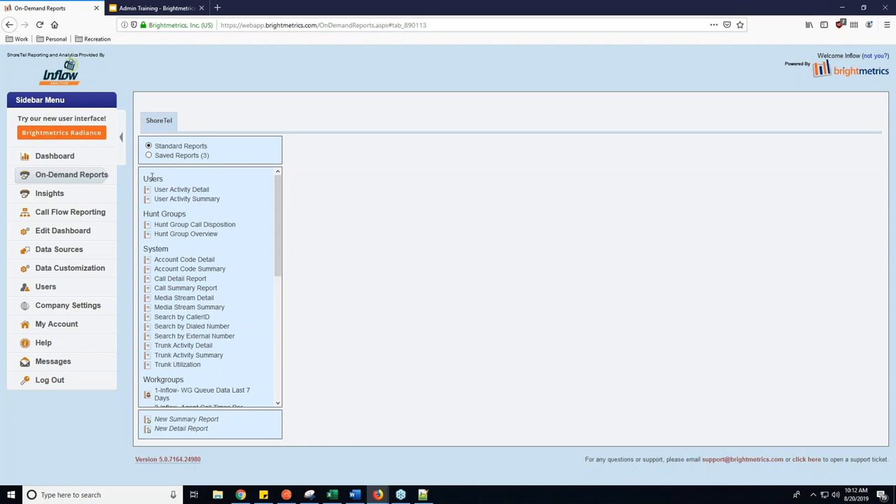Under here are a bunch of built-in reports that allow you to do what you need for the system. You can also create your own reports. You'll see broken into different groups: a user activity detail and summary report up at the top under Users, and then the others we talked about are all under System — that's your search by external number, trunk activity detail, trunk activity summary, trunk utilization, and also the media stream detail and summary reports, which are very important to use if you're running into issues like underruns and jitter.